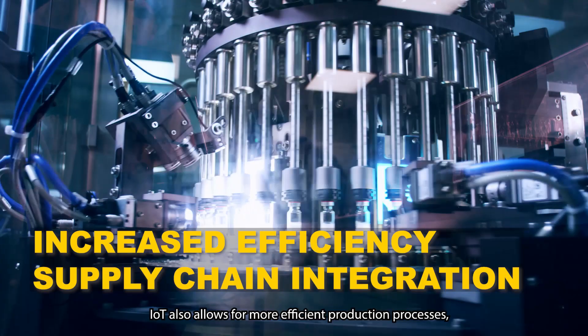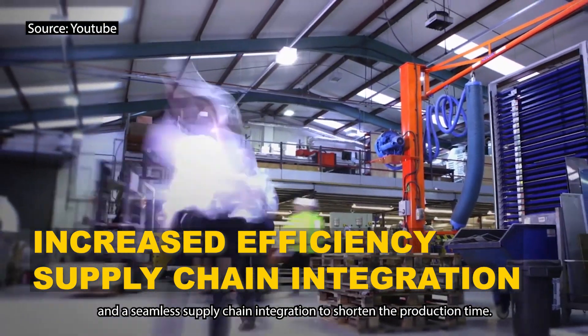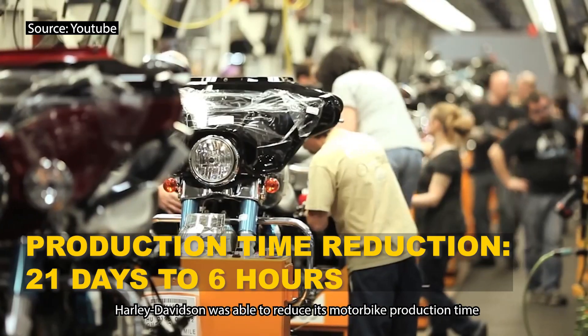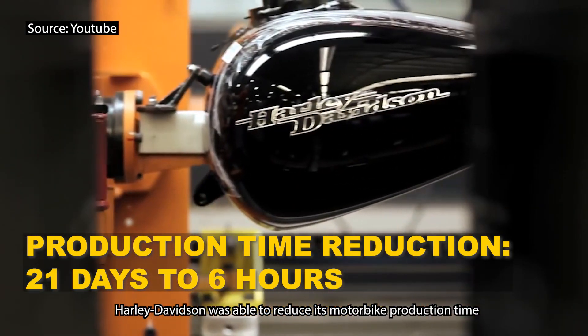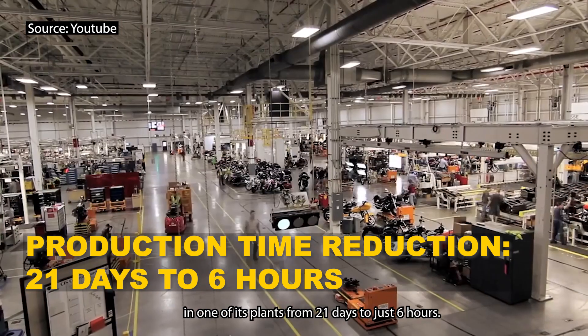IoT also allows for more efficient production processes and a seamless supply chain integration to shorten the production time. Harley Davidson was able to reduce its motorbike production time in one of its plants from 21 days to just 6 hours.